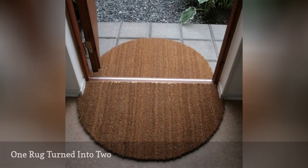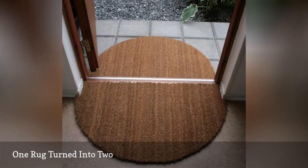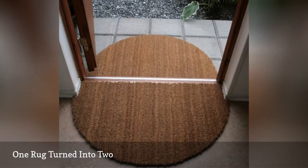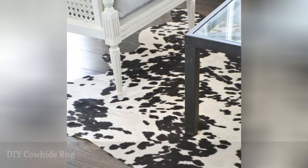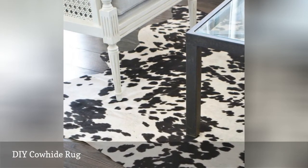Problem: your rug won't fit because the space is awkward, or you'd like a rug both inside and outside your back door. Problem: you'd like to try the cowhide trend, but don't want to spend a small fortune on it.